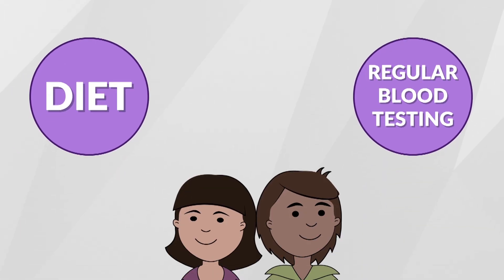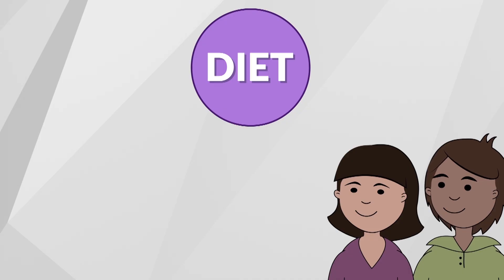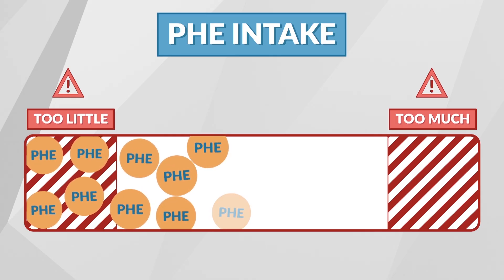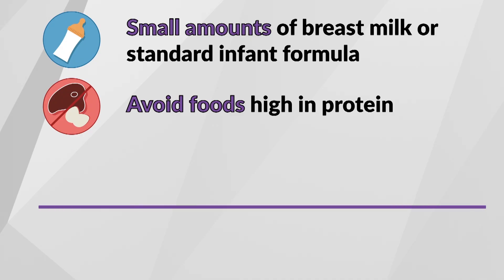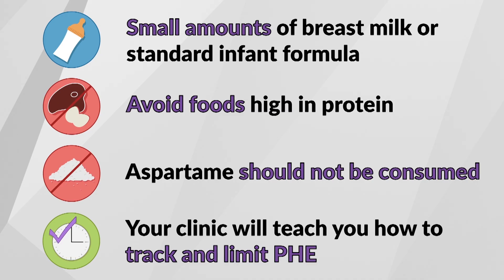You can manage PKU through your baby's diet and regular blood testing. There are two main components to managing PKU through diet: a phe-restricted diet and a special metabolic formula. Even though phe is dangerous for someone with PKU, it is essential for normal development, so a limited and controlled amount must be taken daily. This means your baby can only have a small amount of breast milk or standard infant formula. As your child gets older and starts eating regular foods, foods high in protein must be avoided since all protein contains phe. Foods containing aspartame should not be consumed. Your dietitian will tell you how much breast milk, infant formula, and foods with whole protein to feed your baby, and will work with you to teach you how to track and limit phe.